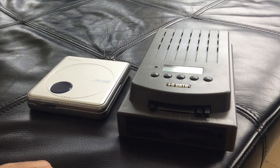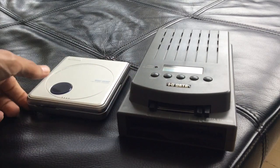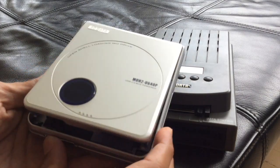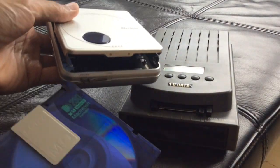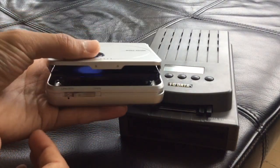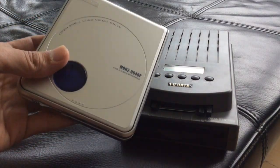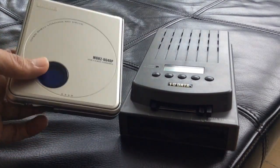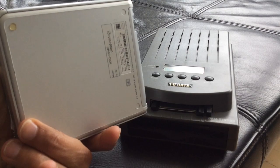You can see the size difference between the two drives. Both can read up to 640 megabyte MO discs, though all my discs are maximum 230 megabytes. The sleek little USB unit is for interfacing with modern PCs — very easy to use. It has a mini USB port, you hook it up to your PC, put in the disk, it shows up on your desktop, and you can transfer files to the disk. Very simple.